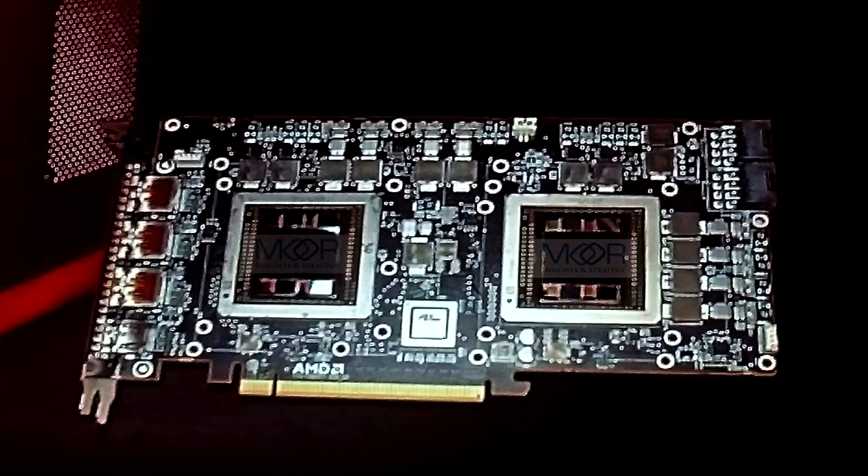Moving on, we've got the Radeon R9 Fury X2. This is pretty much like the 295 X2 — it's two Fiji XT cards slapped together for 8,192 stream processors. That is crazy. If they price this at exactly the same price point as two Fury XT cards together, that's going to be absolutely nuts, because this is going to have at least 17 teraflops of performance. Nvidia's going to have to watch out when it comes to that high-end market.